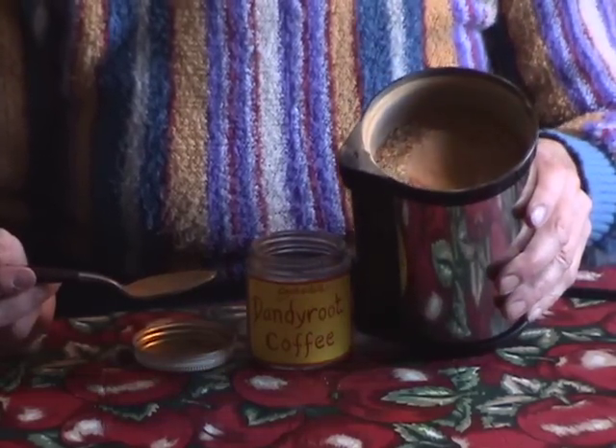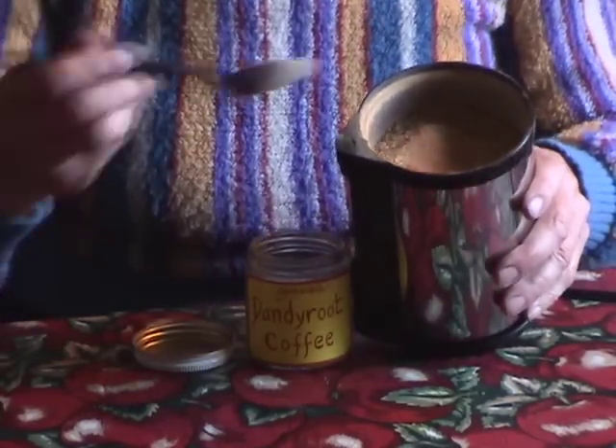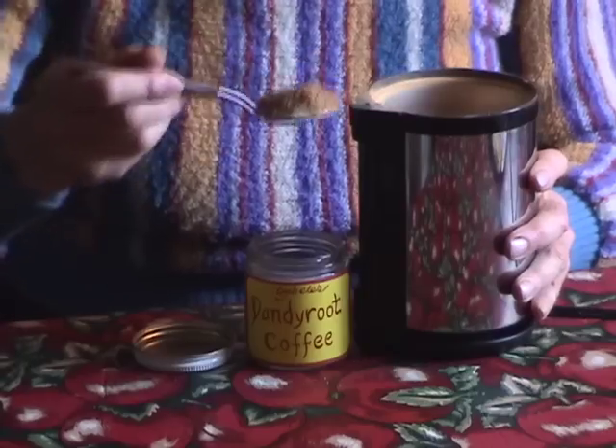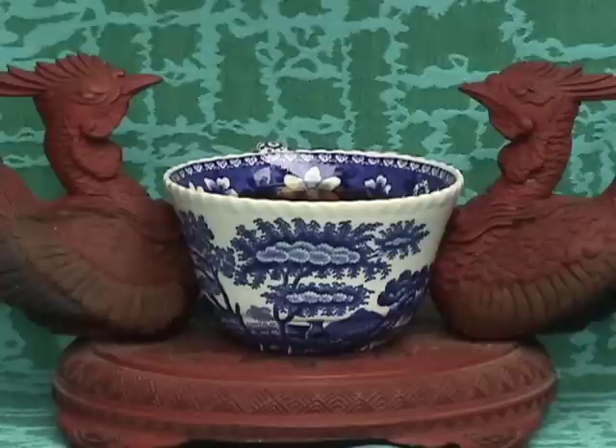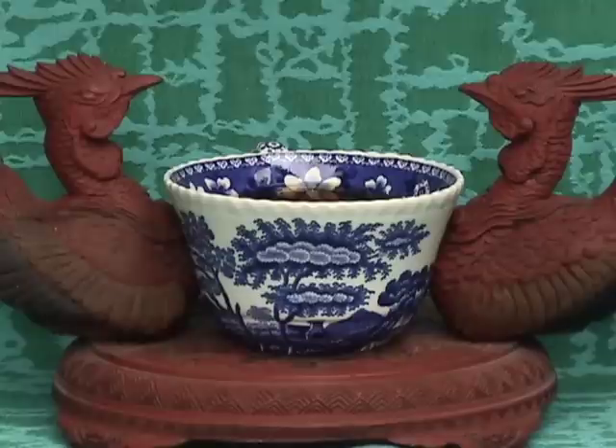Grind them into a powder in a blender or coffee grinder and store in an airtight container. To make dandelion root coffee, cover one teaspoon of powder with one cup of boiling water and let sit for a few minutes. Then add milk or milk substitute and sweetener to taste. This beverage is a way to get the taste of coffee without the adrenaline rush. But don't drink too much of it before going to sleep — you might learn the hard way why the French call it what they do.